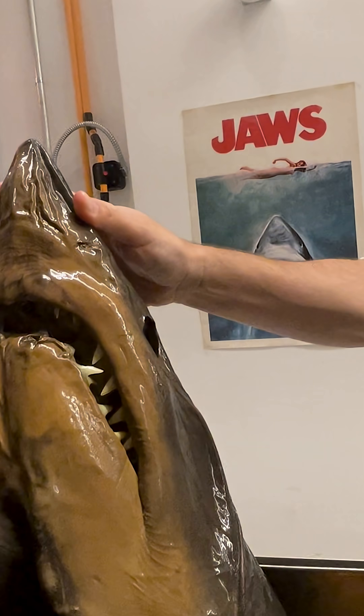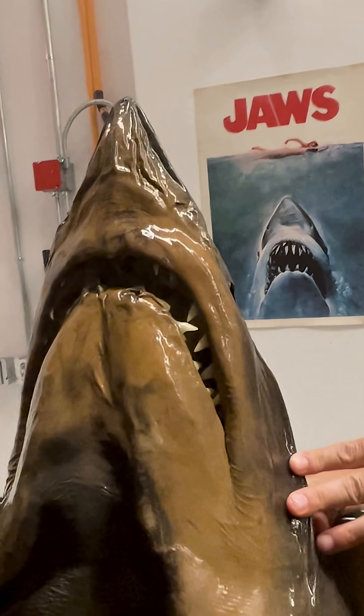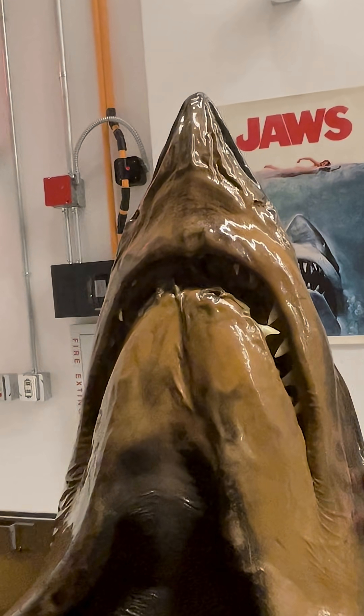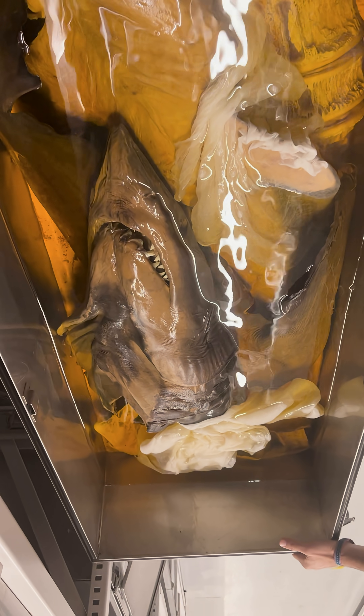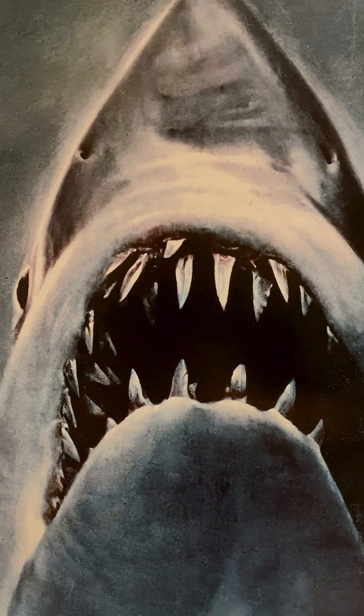Back in the 1970s, the renowned artist Roger Kestrel visited the museum seeking inspiration for a film poster he was working on — Jaws. He took photos of the shark models, including this one made from a shortfin mako, which eventually became the key art for the now iconic movie poster.